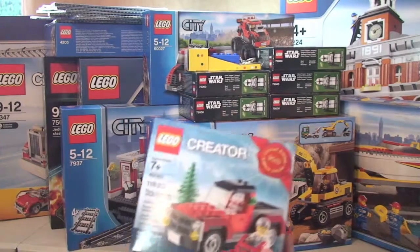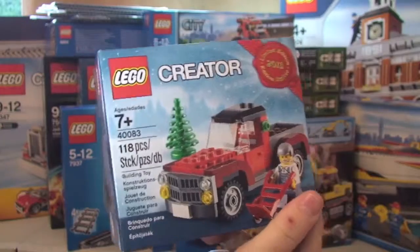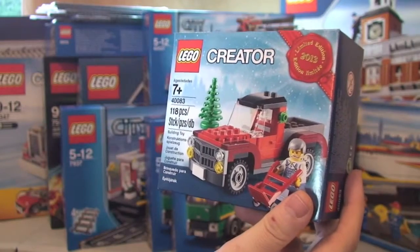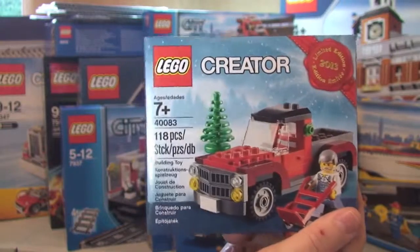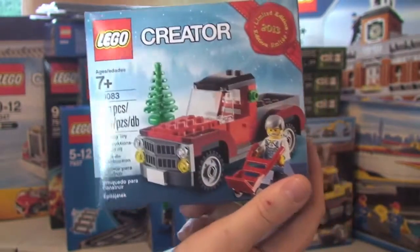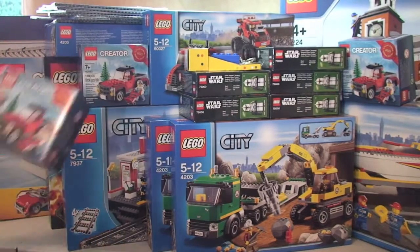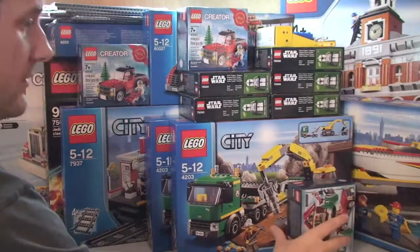Next up I got the freebie from over the Black Friday weekend — set 40083, the Christmas Tree Delivery Truck. If you look at my history, I've already reviewed this set — done an unbox, build and review. I got three of those.